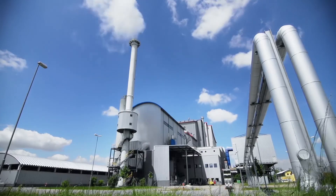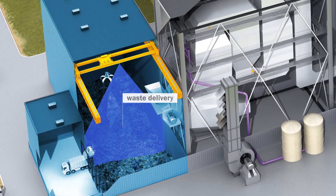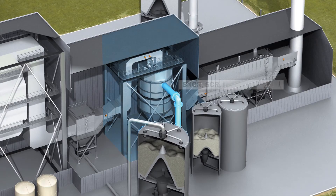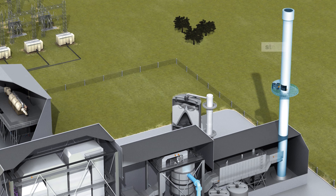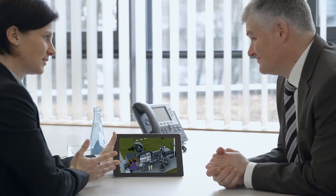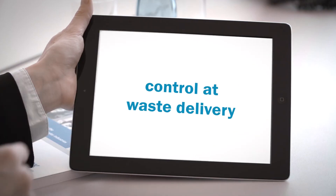For waste-to-energy plants, the focus is on monitoring crane operation and precise heap measurement in the waste bunker, controlling gas cleaning downstream of the combustion process, and monitoring emissions in compliance with statutory requirements. SICK offers sensor solutions optimized to meet customer needs, delivering complete measurement technology, system integration, and data evaluation from a single source.